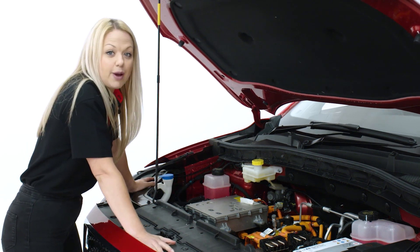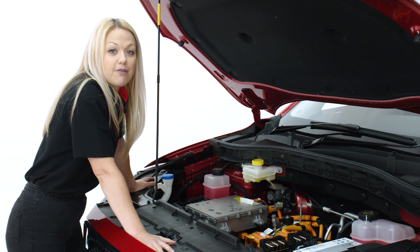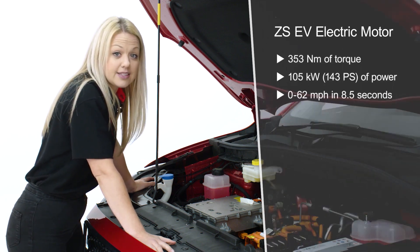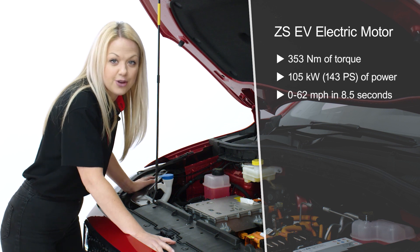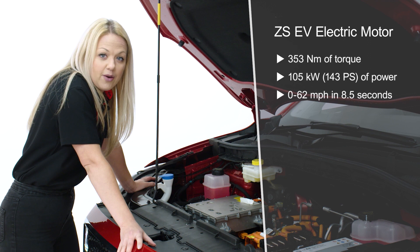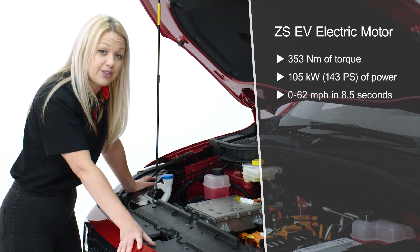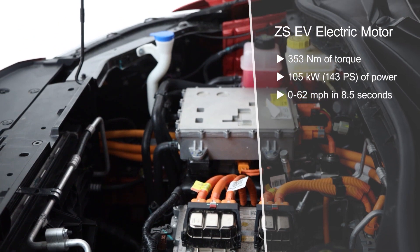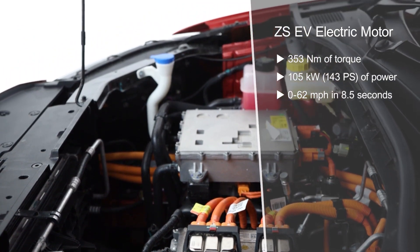The ZS EV is driven by an electric motor mounted above the front axle, which delivers 353 newton metres of instantaneous torque to the road via the front wheels. With 105 kilowatts of power — the equivalent of 143 PS — the ZS EV will accelerate from 0 to 62 miles per hour in 8.5 seconds.